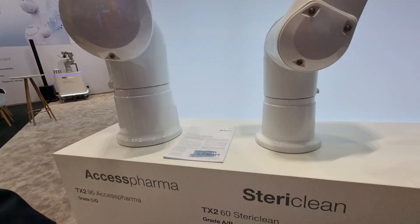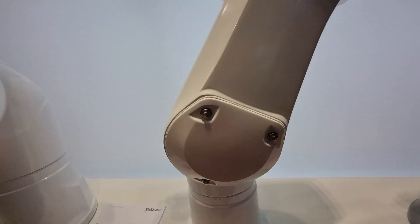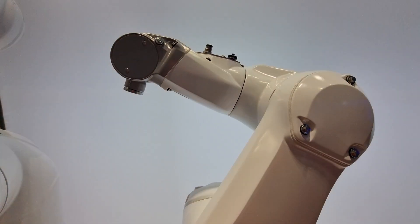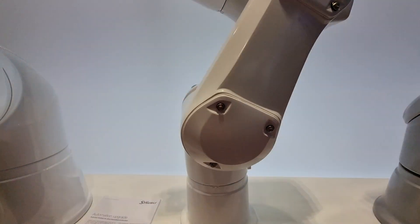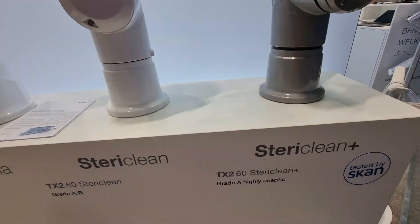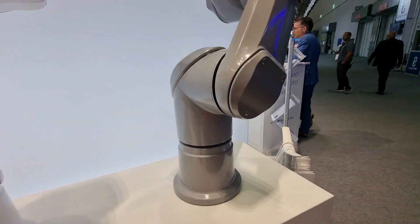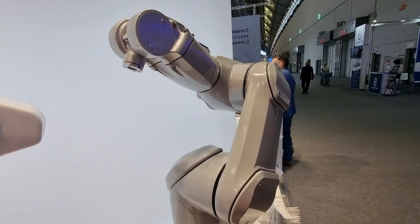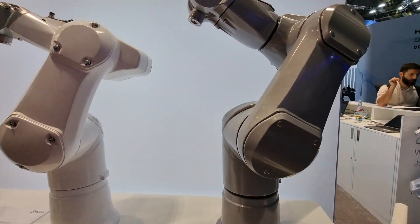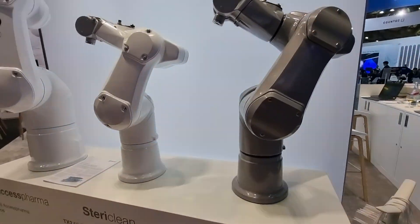Next to it, you see our well-known SteriClean. We have more than 2,000 installations worldwide in isolator environments. This is usually the robot we use in cleanroom class ISO 5 — it's fully cleanable, decontaminatable with VHP, so it's H2O2 resistant. This was long time our blockbuster. And next to it is our new high-class, high-level model — this is the SteriClean Plus. It's designed according to all new hygienic requirements and is the top-class model for isolator use in the future. Also cleanable, resistant to 15 different detergents used in the pharma industry, and especially H2O2 resistant.